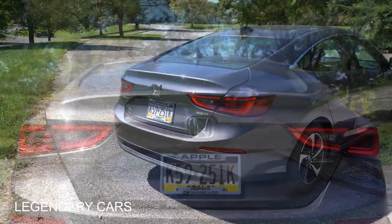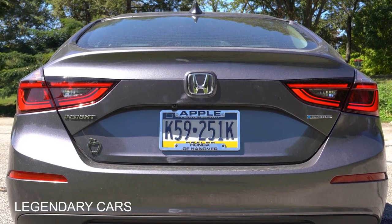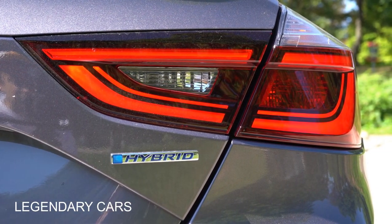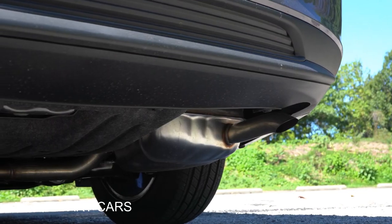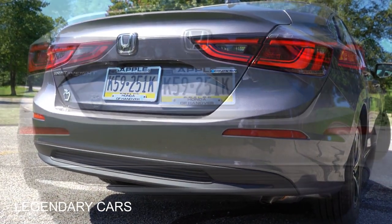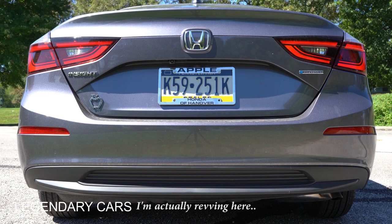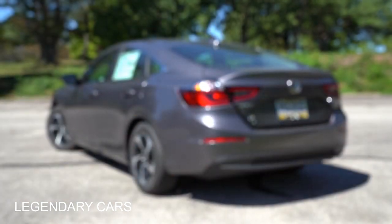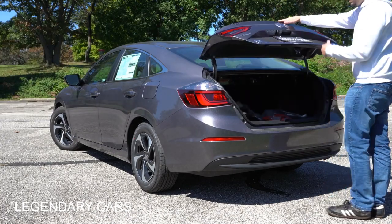At the rear, there's a shark fin antenna standard across the board and an integrated lip spoiler built into the trunk — looks good. Hybrid badging is on the trunk itself. LED taillights are standard across all trims. There's also a hidden single exhaust outlet. The trunk can be opened via the key fob button, a button on the trunk itself, or a button on the driver's side door.